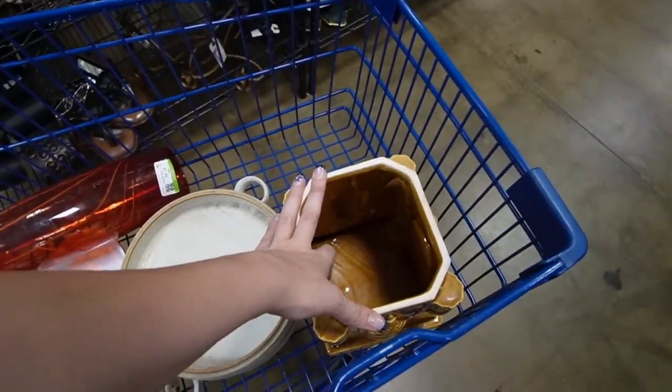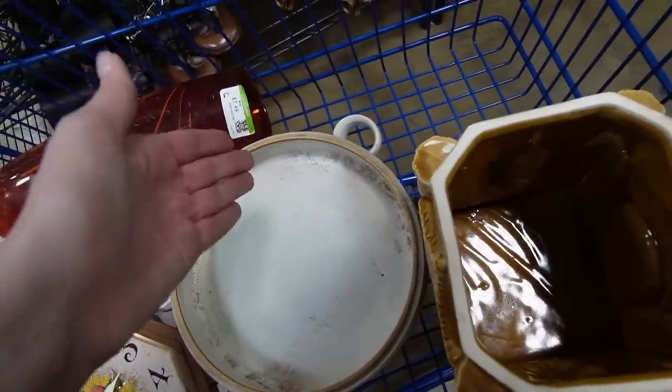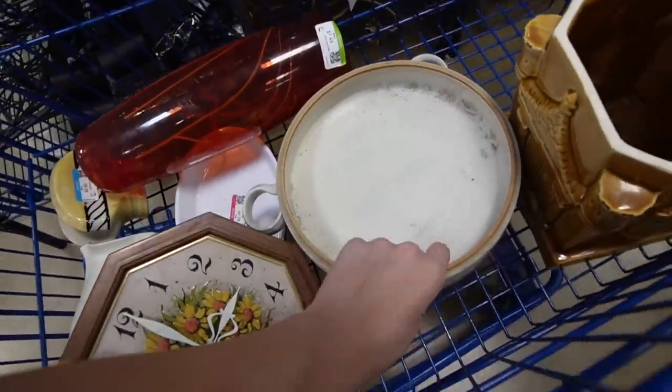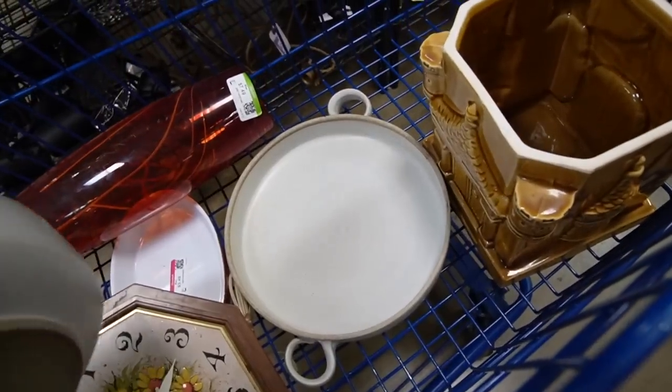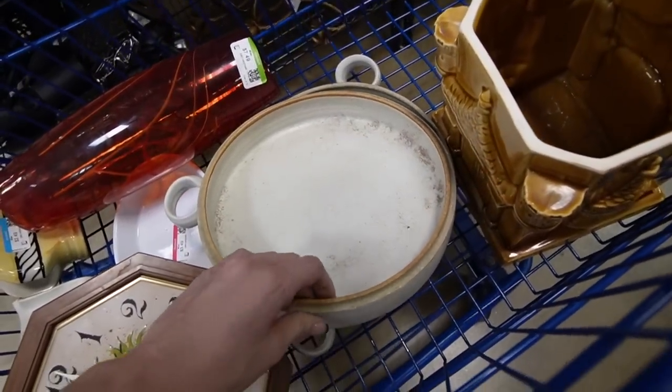When I was putting this cookie jar into the cart, I noticed it actually has quite a big crack that goes right down the side of the handle - something I didn't notice earlier. I'm glad I didn't leave when I said I was going to leave, because I wouldn't have noticed that crack. So this is actually going to end up back on the shelf.